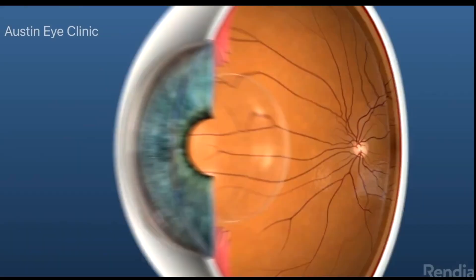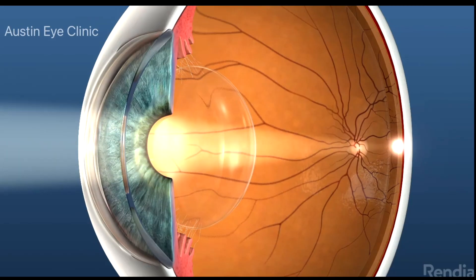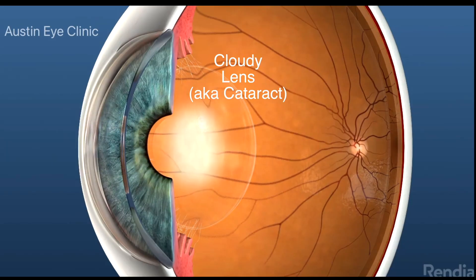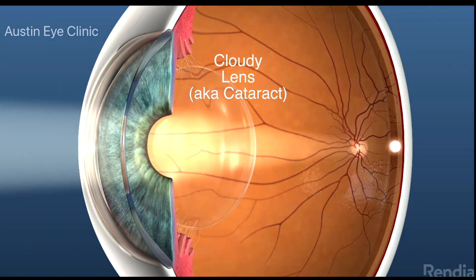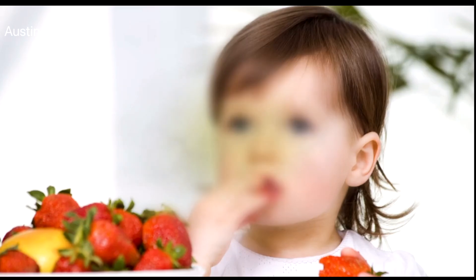A cataract is a clouding of the eye's natural lens inside the eye, located just behind the pupil. Visually significant cataracts, which typically interfere with vision in your 60s and 70s, can cause your vision to blur and your color perception to diminish.